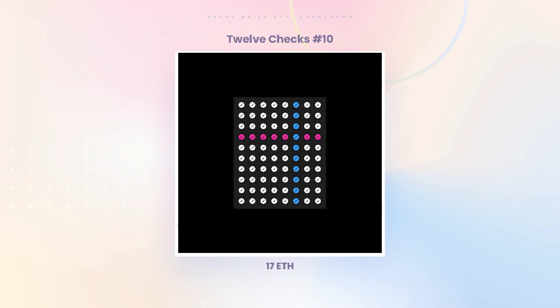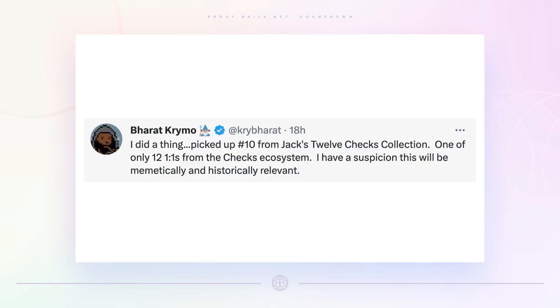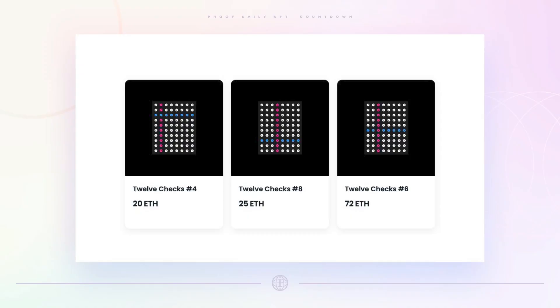Second sale: a 1/12 Checks — number 10 — sold for 17 ETH. Jack Butcher airdropped these to the 12 holders of single-check NFTs. To get a one-check you need to burn 64 of the original checks. The 12 Checks was partly a meme poking fun at Yuga's ordinals, but this is the first one to actually sell, going for 17 ETH. It was bought by Barat, who believes that with only 12 in existence, they will be memetically and historically relevant. The current floor for this collection is around 20 ETH with three listed.